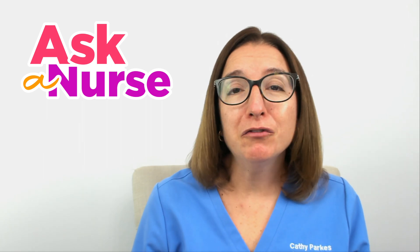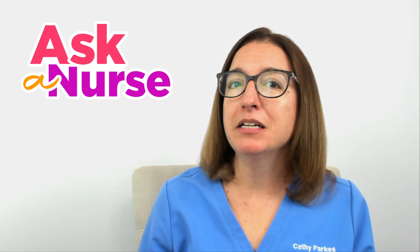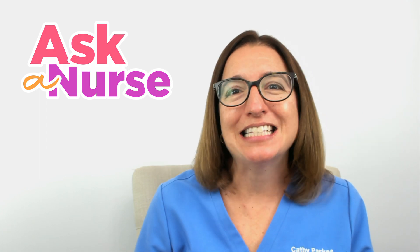I hope this episode of Ask a Nurse has been helpful for you. If you have any health concerns or questions that you would like me to cover in a future episode, definitely leave those in the comments. Stay informed and stay well.